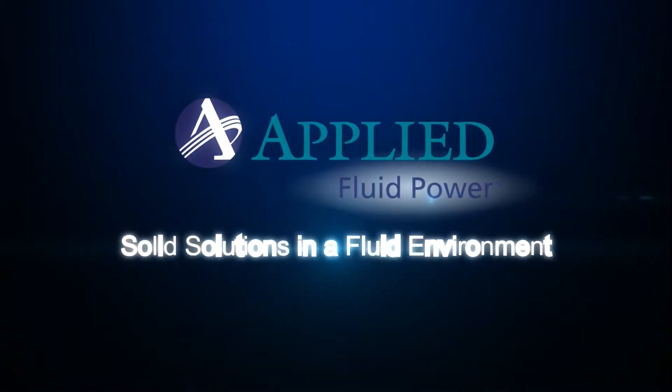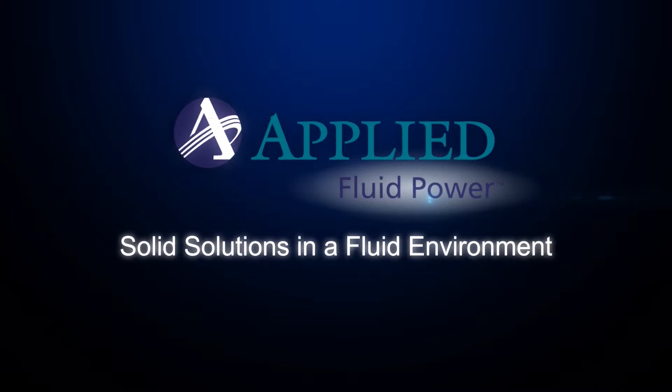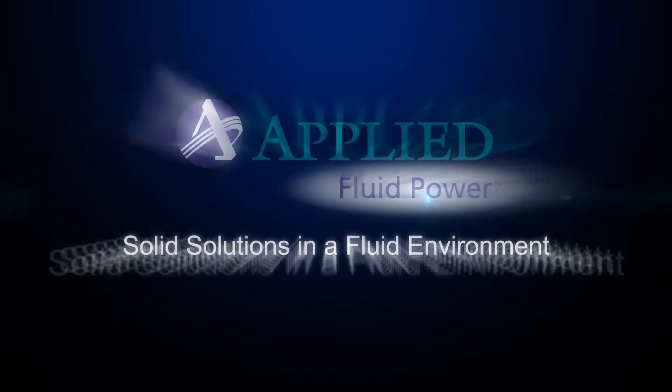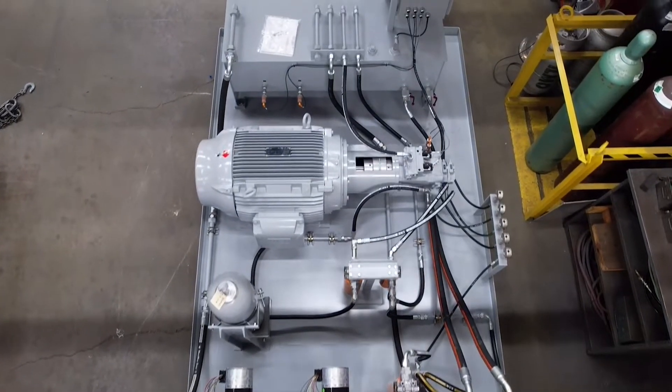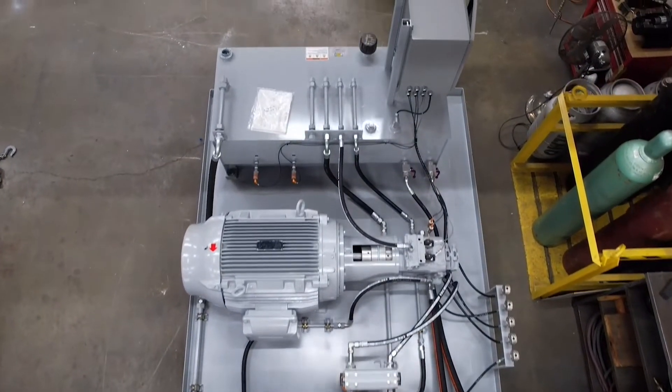Applied Fluid Power. Leaders in hydraulic systems. From design to delivery. Our unique system design process provides world-class hydraulic designs for your business. Here's how we do it.